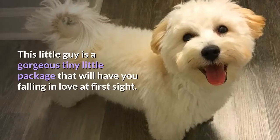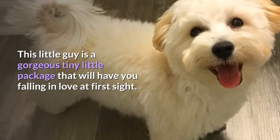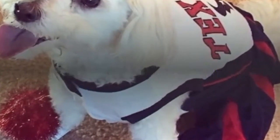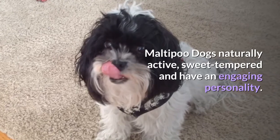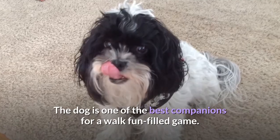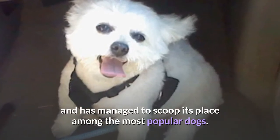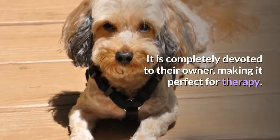2. Maltipoo. This little guy is a gorgeous tiny little package that will have you falling in love at first sight. The active and charming little fellow can fit into any house and have the members of that house smitten stiff. Maltipoo dogs are naturally active, sweet-tempered and have an engaging personality. The dog is one of the best companions for a walk or fun-filled game. This poodle breed mix is among the first designer dogs and is completely devoted to their owner, making it perfect for therapy.